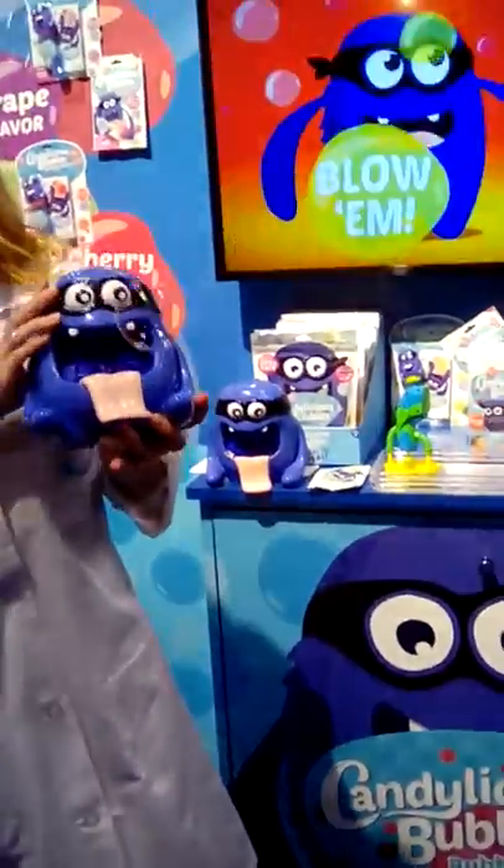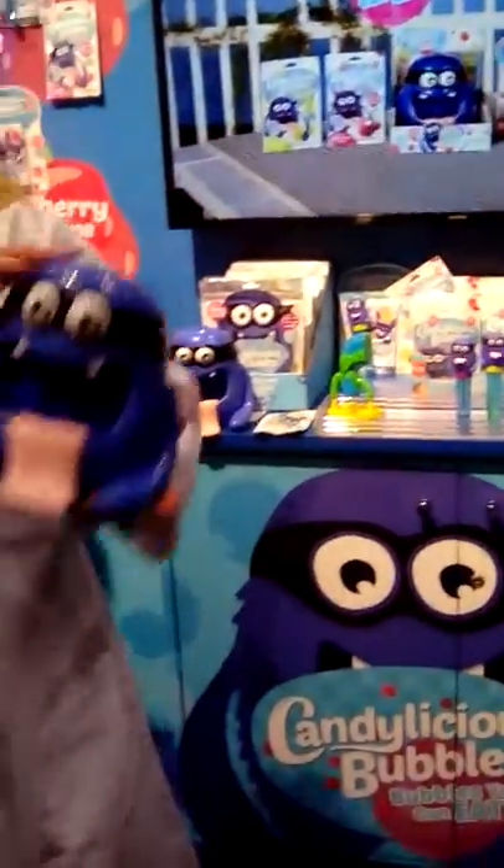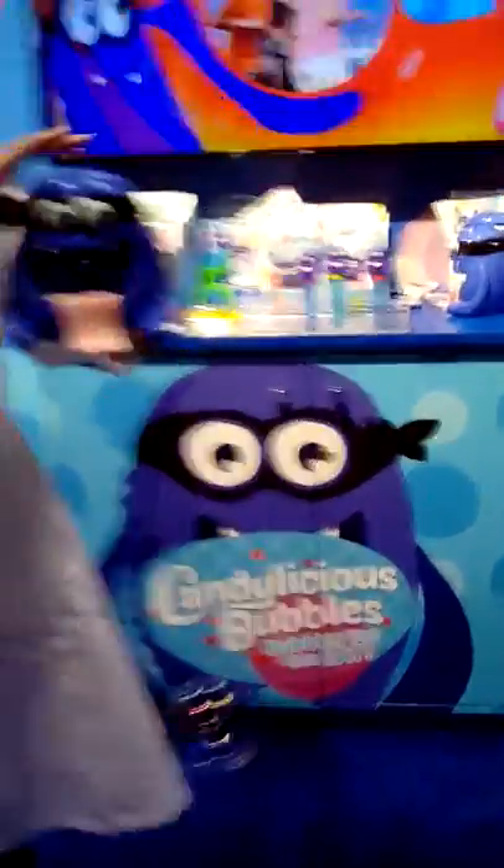This is Candylicious Bubbles. What it does is it combines two things that kids love: candy and bubbles. So you can blow them, catch them, and eat them. Yummy.